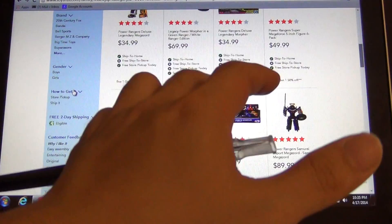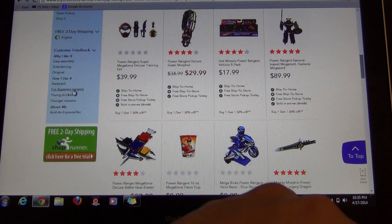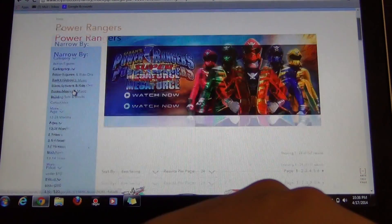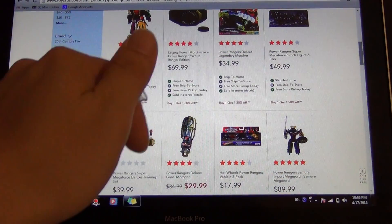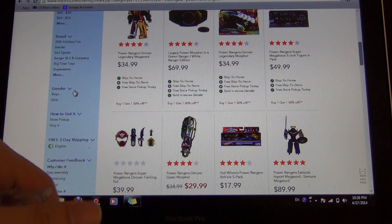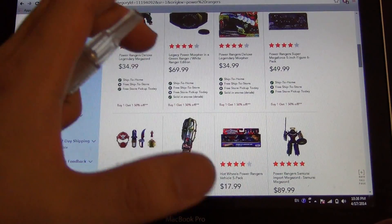I went there today and saw the sale was going on and was fortunate enough to pick up some awesome stuff, which I will show you guys at the end of the week. If you guys can go to your Toys R Us and pick up some of these awesome deals — if you didn't pick up the 5-inch main Rangers, now is a great time because it's super cheap.